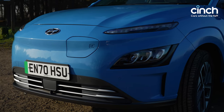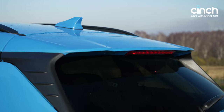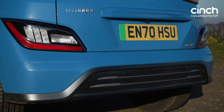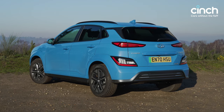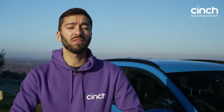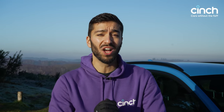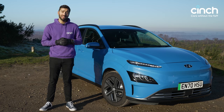That means unlike the eNiro and ID.3, which start from over £32,000, you're given £1,500 of grant, effectively meaning this 39 kilowatt-hour battery Kona Electric costs £30,300 in Britain. That's not bad at all. But arguably this car's biggest headache comes in the form of the MG ZS EV, which in about equivalent spec under £32,000 gives you a car with almost 100 miles more range. That's a lot of extra mileage. So where does that leave this Hyundai?